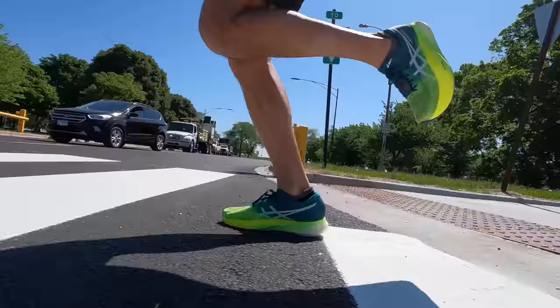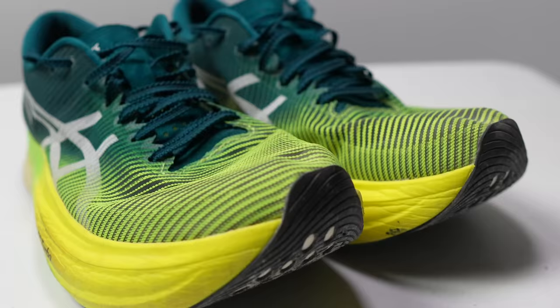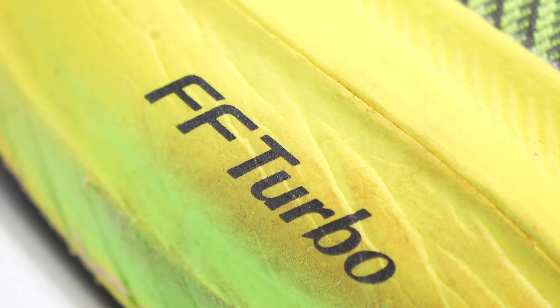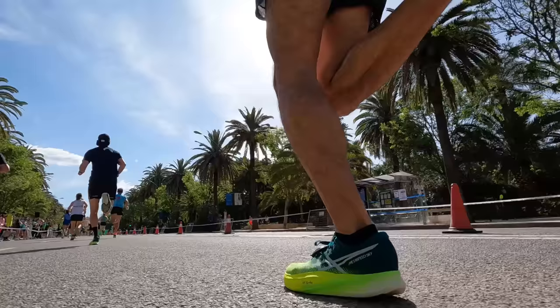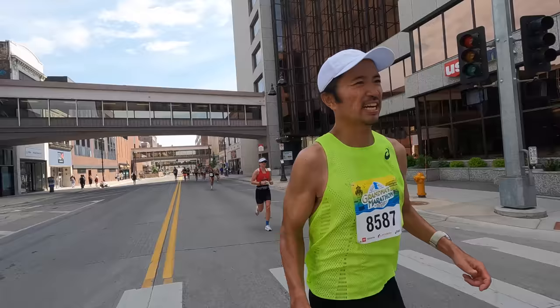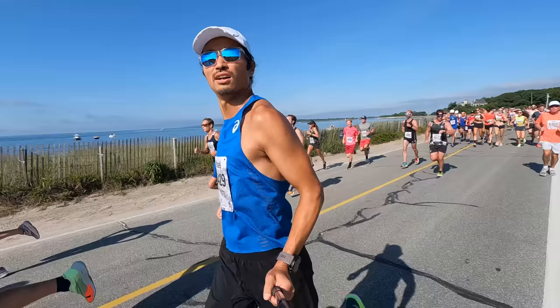The two categories I want to cover are how I've been using the shoe and how it's been holding up. I've been using this as a race shoe — it is marketed as a top tier super shoe and it definitely fits that description. The foam in this shoe is Asics FF Turbo, which is a nylon-based midsole foam and Asics' premier racing foam. It gives very quick compression and decompression, so it's a very high bounce shoe that can also absorb impact from the roads.